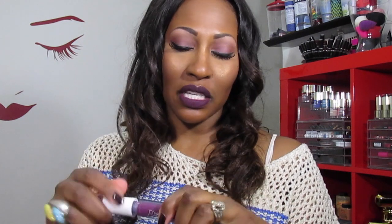This color is Dose of Colors in the shade Toxic, and it's a lip gloss. The reason I got this lip gloss is because it is a very opaque and pigmented lip gloss — see that? It's gorgeous.